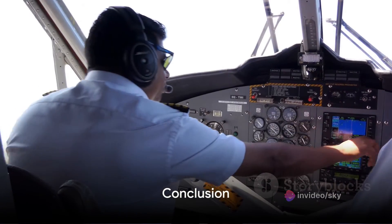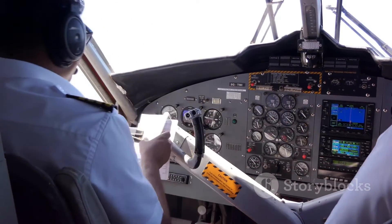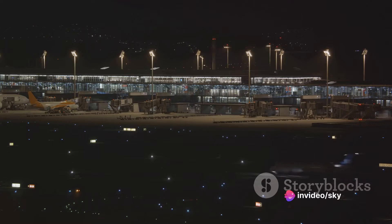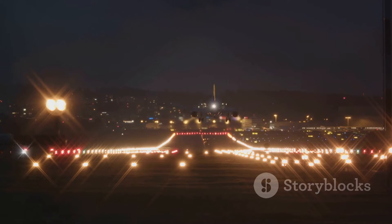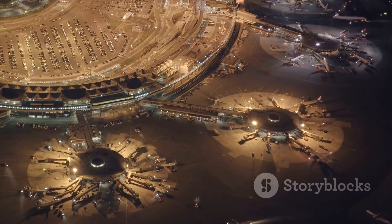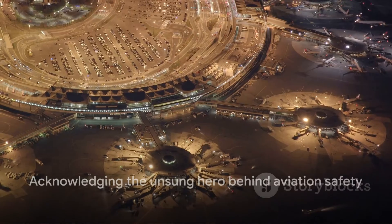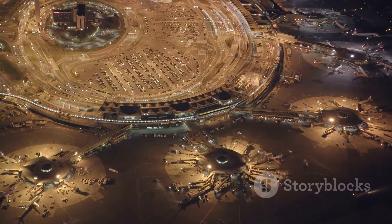In conclusion, ICAO Annex 1 plays a vital role in establishing standardized licensing and certification requirements for aviation personnel worldwide. By adhering to the standards and recommended practices in Annex 1, member states can ensure the competency and proficiency of individuals working in the aviation industry, thereby enhancing safety, efficiency, and reliability in air transportation. So the next time you board a flight, spare a thought for ICAO Annex 1, the unsung hero that ensures your pilots, air traffic controllers, and other aviation personnel are up to the task.